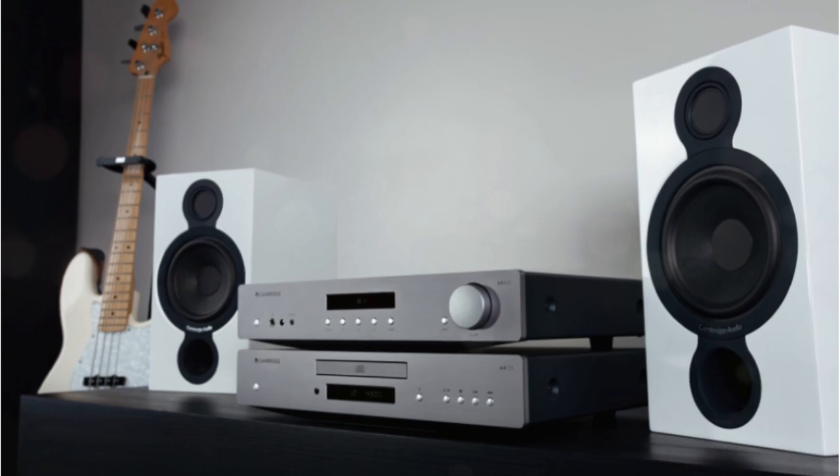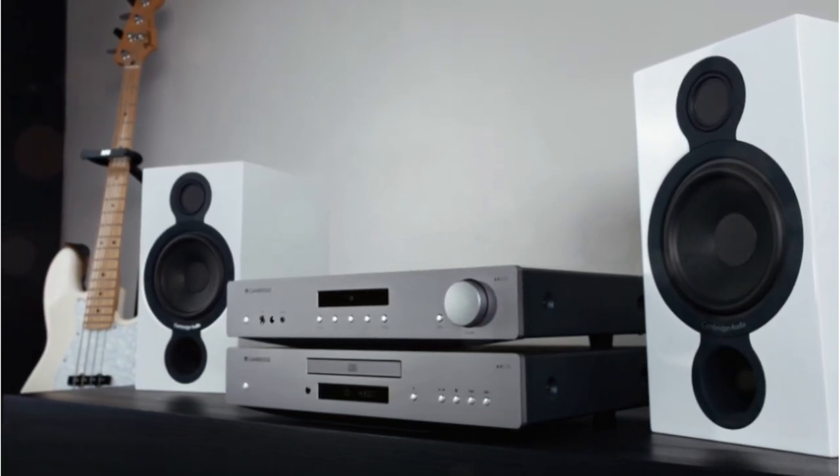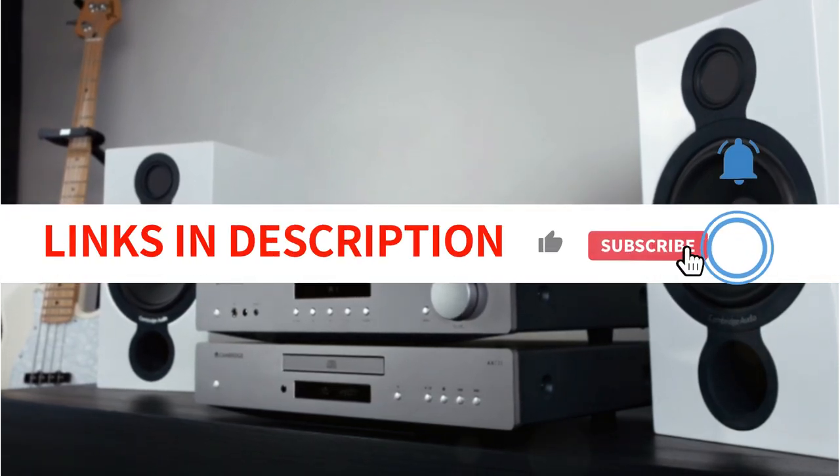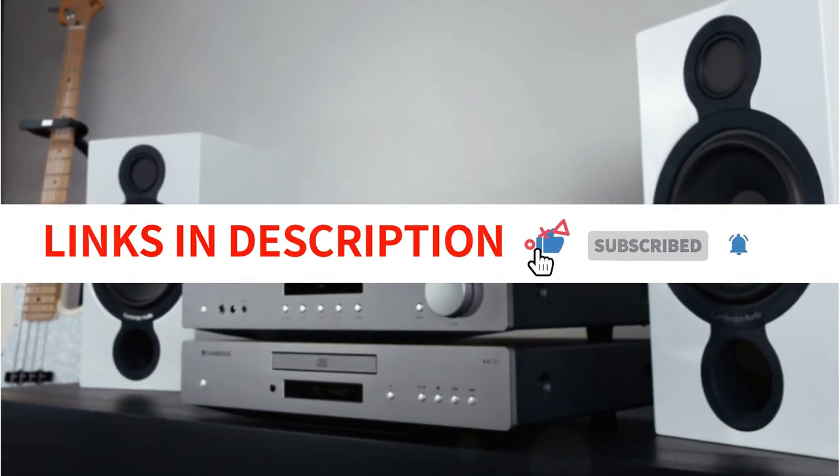The all-metal chassis of this CD player prevents vibrations from affecting the sound output. As the item is durable, you may enjoy steady audio performance without worrying about needing frequent replacements.